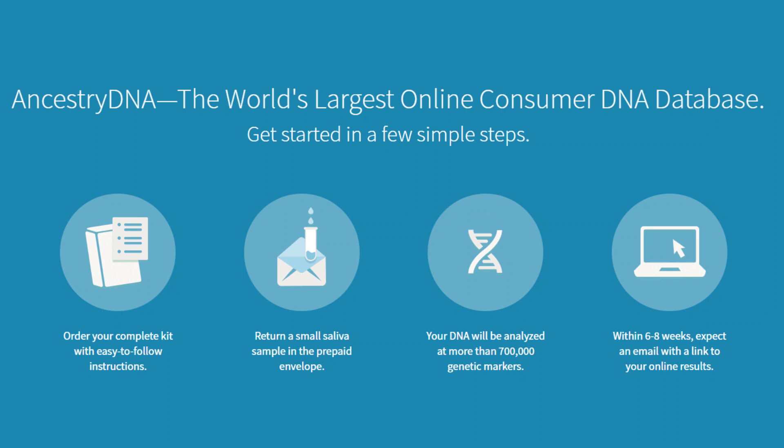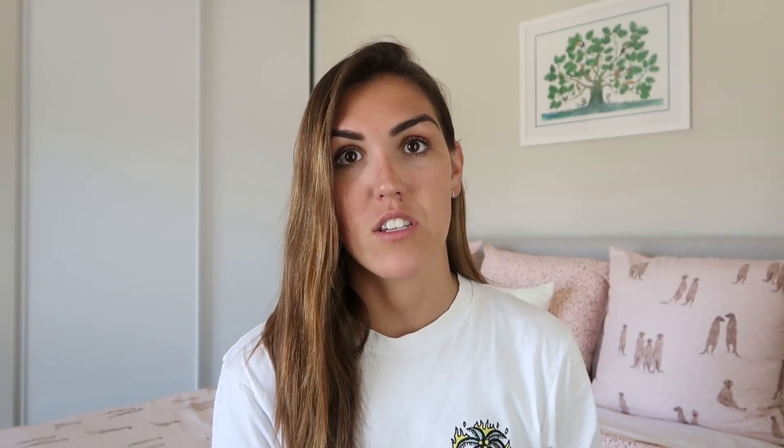A few months ago, I sent my DNA off to Ancestry.com to be tested. I got the results back last week, and they give you the raw data file for your DNA. You can take this file and upload it to other websites which will interpret your results — some free, some paid. The best one I found was FoundYourFitness.com, which costs $25. Today, we're going to go through some of my results and see what they have to say about what I should be eating.